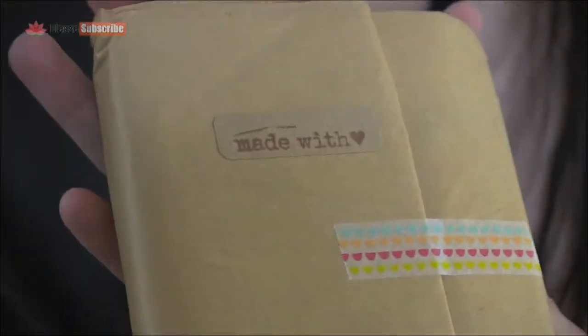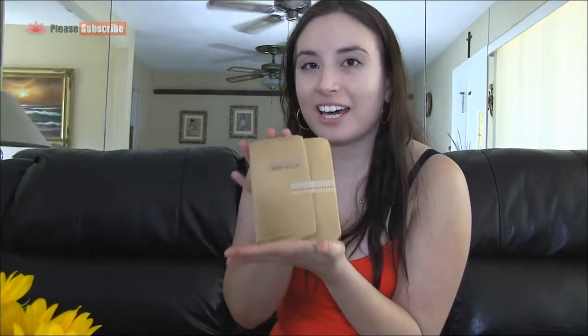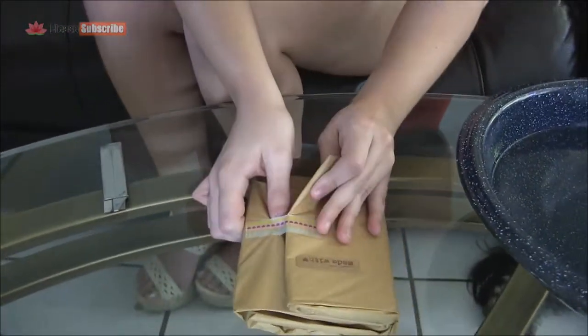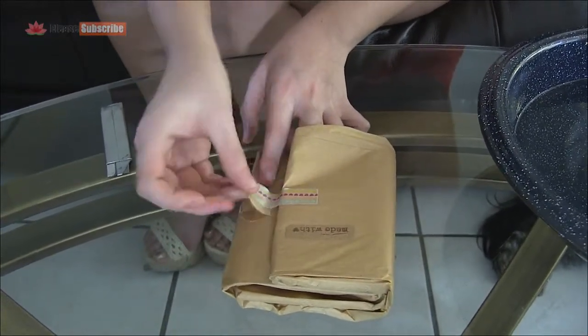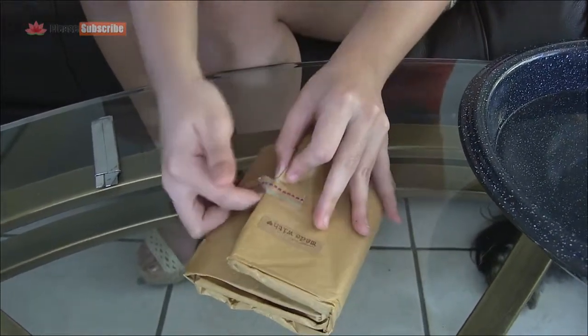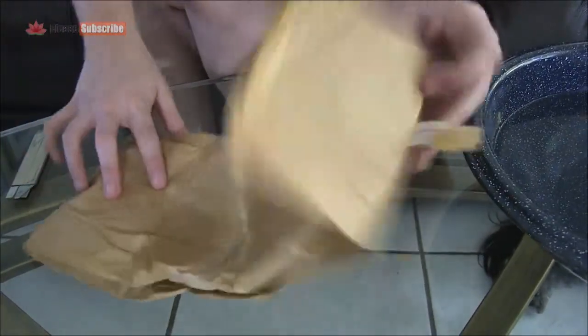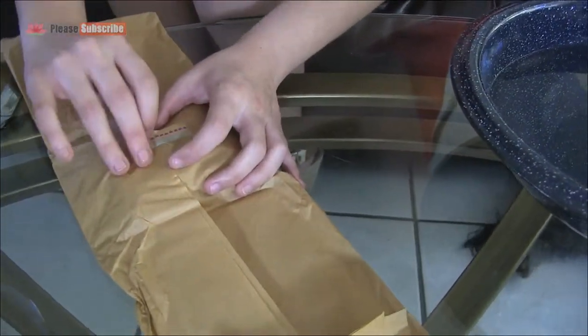How cute — it says 'made with love.' It's got a little sticker. So we're ready to now see the anise bamboo charcoal soap. I'm just going to carefully peel it open. I don't really want to ruin it because I think it's so cute. I like the brown paper — it looks very natural. So I'm just unwrapping it. We've got another cute little heart sticker.